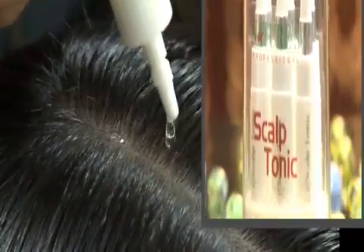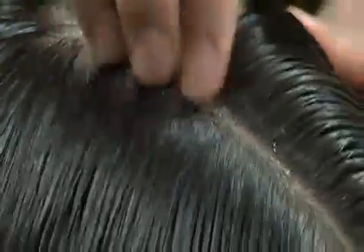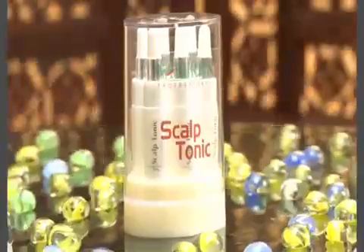Apply 1 bottle of 360 Degree Scalp Tonic into the scalp and gently rub. 360 Degree Scalp Tonic contains Thill Oil, Almond Oil, Brahmi Astrex, and Amla Astrex.